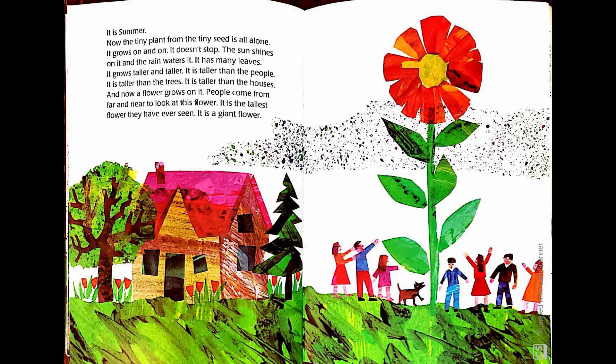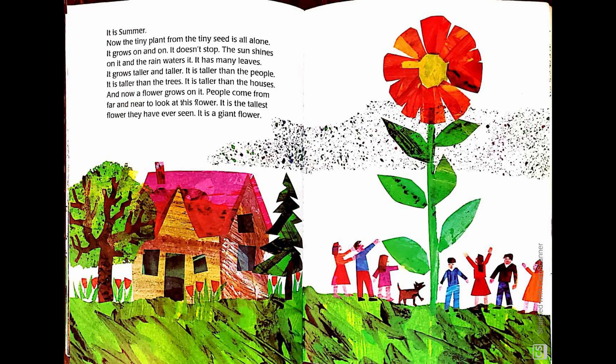People come from far and near to look at this flower. It is the tallest flower they have ever seen. It is a giant flower. All summer long, the birds and bees and butterflies come visiting. They have never seen such a big and beautiful flower.